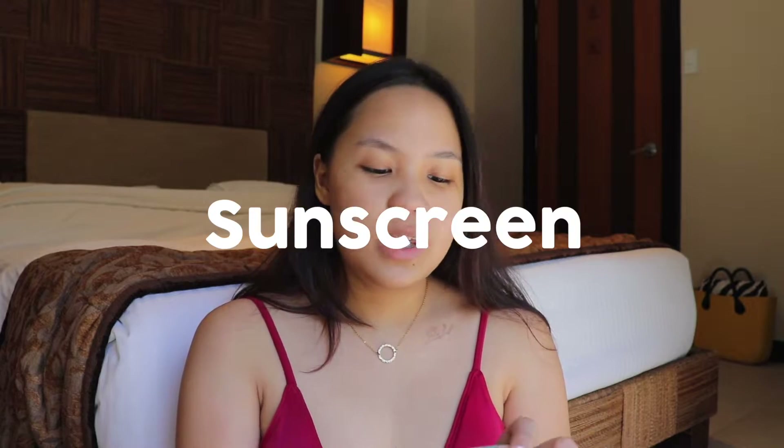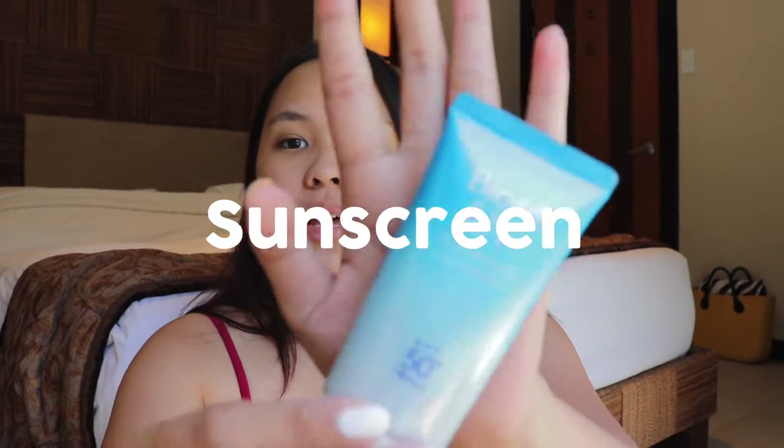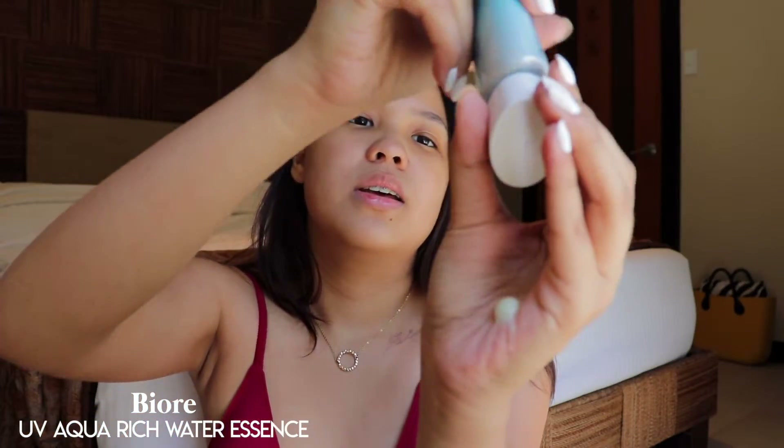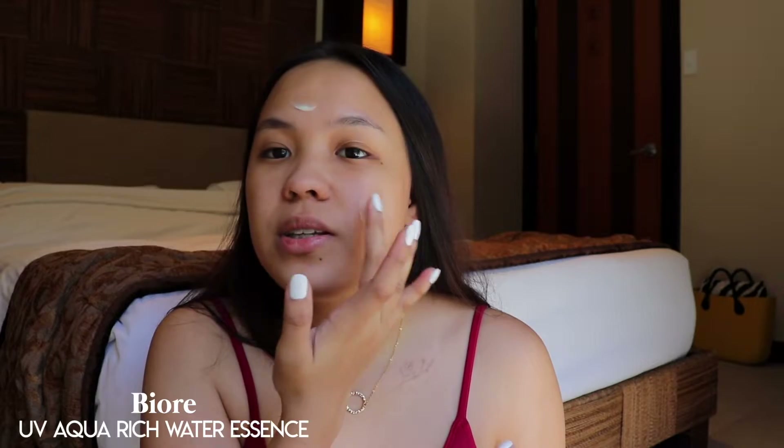So first thing that I'm putting on is sunscreen. I'm just going to put this on my face — this is an essential. You guys are supposed to always wear sunscreen even if you're not going to the beach.